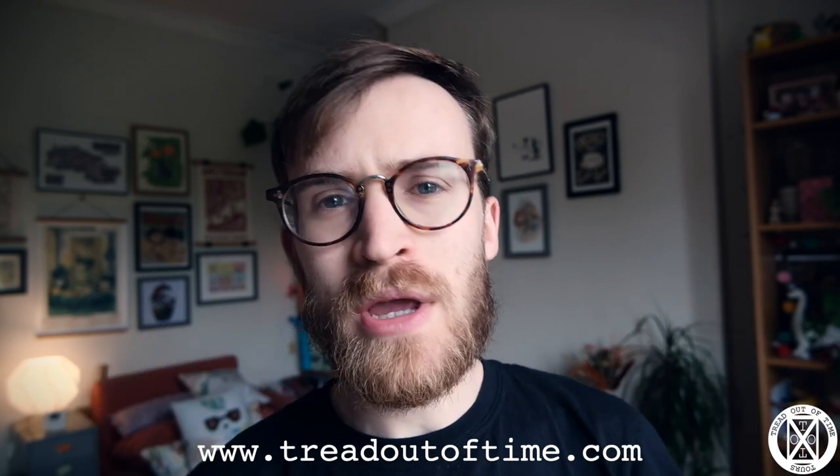Anyway, until next week, make sure that we're staying kind and we're staying free. I'll see you next week — have a good week everyone. See ya, bye.